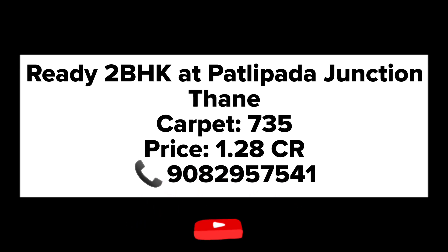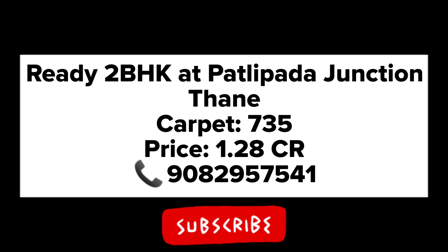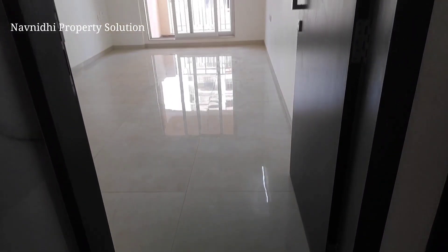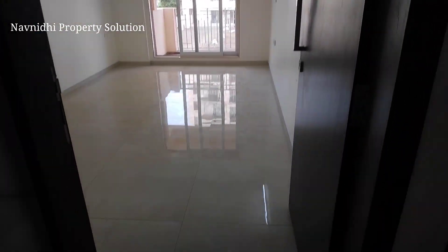Hello friends, welcome to my channel. Today I'm bringing to you a 2 BHK ready-to-move-in apartment near Patlipada Junction, which is near Hiranandani Estate on Gorbander Road. This is a 735 usable carpet area. Let's enter into the flat right now.